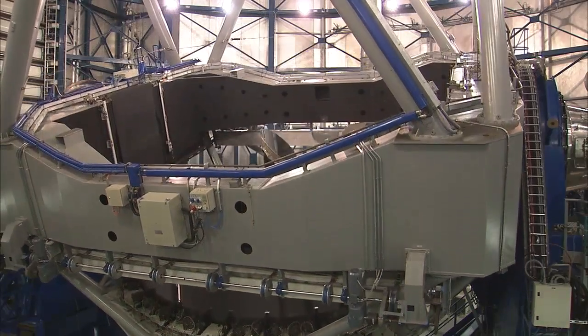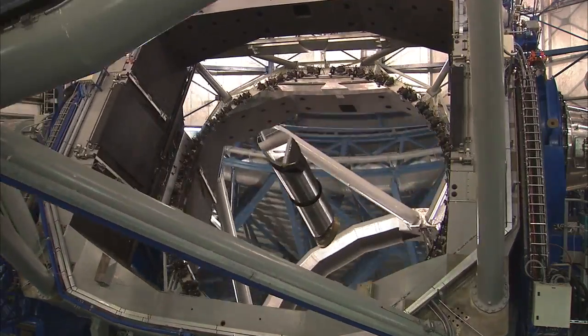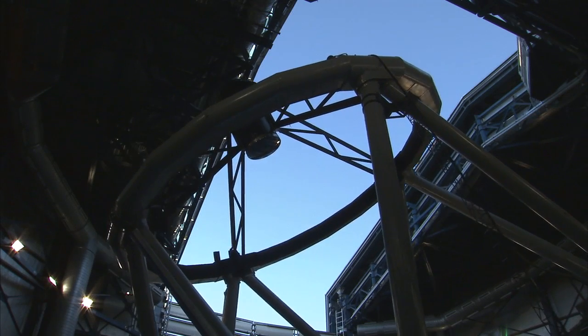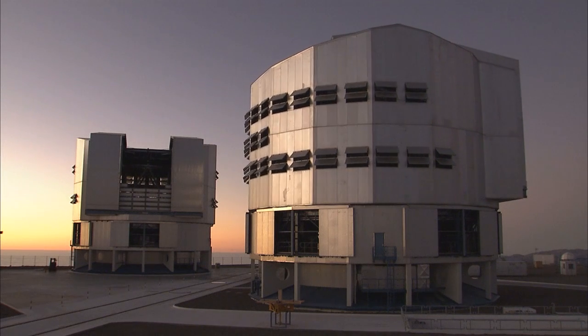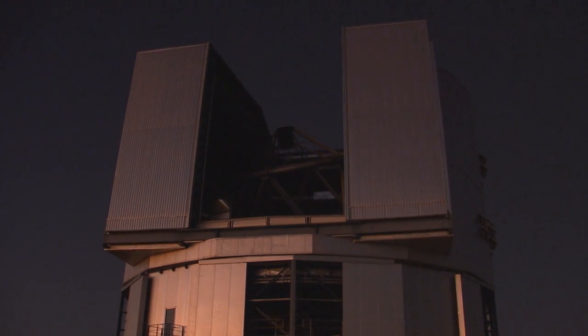Interferometry lets you combine the light collected by two or even more telescopes in such a way as to make the individual telescopes act as if they were part of a single virtual telescope that is much bigger than the ones you started with. Each of the four VLT unit telescopes has a primary mirror with a diameter of 8.2 meters. Such big mirrors are necessary because they collect more light and provide sharper images. Under ideal conditions and with the appropriate technology, an individual VLT unit telescope can see details equivalent to viewing a tennis ball on the International Space Station from the Earth — a distance of about 350 kilometers.